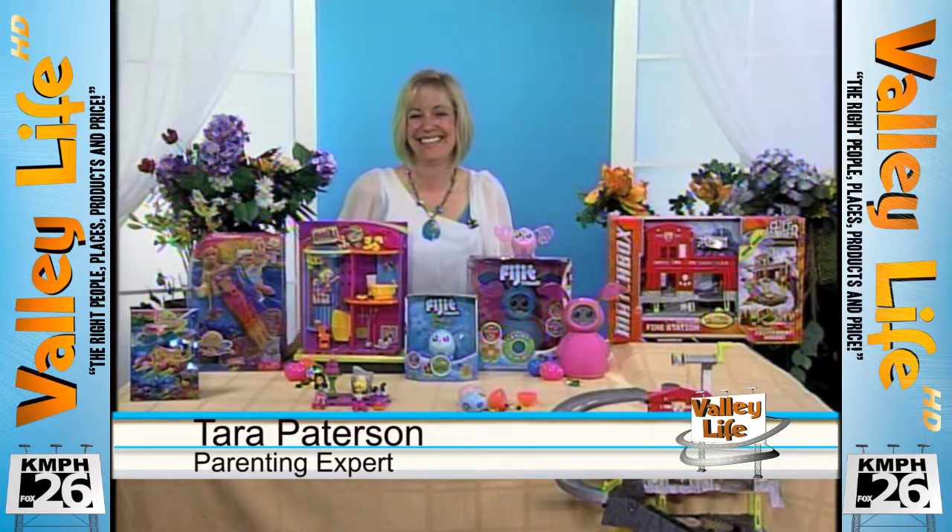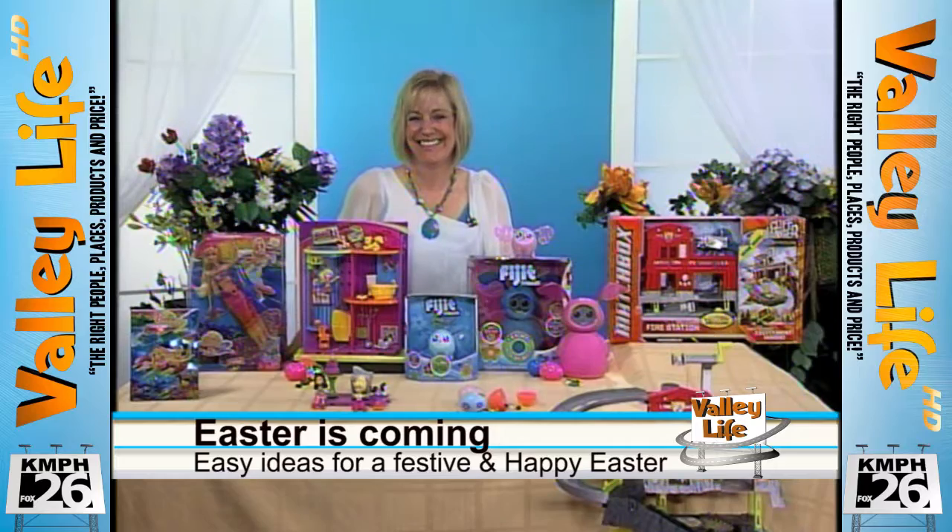Tara, we sure appreciate all the tips. Thank you. Always have a good time speaking with you. Thank you so much. Bye, bye.